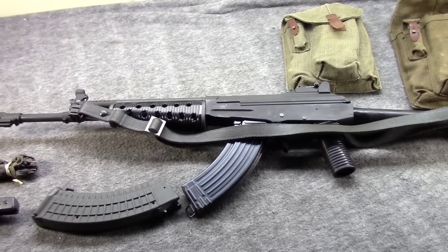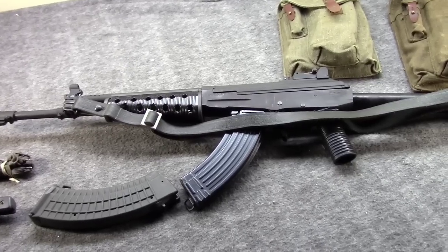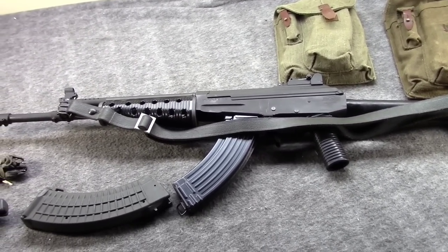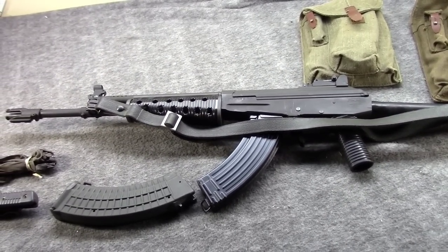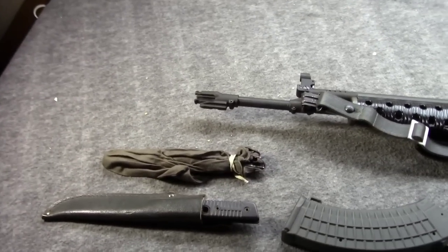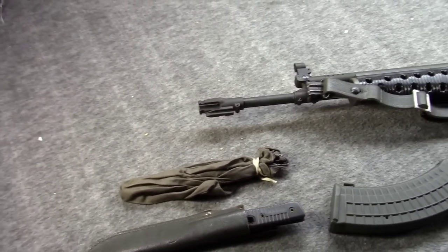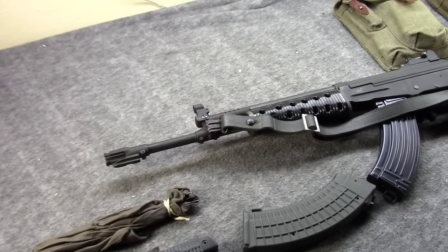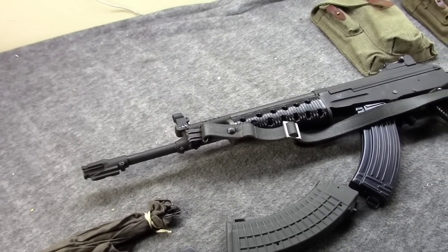But with the whole COVID thing, it just kept getting put off and put off, and I thought, hell, let's just do what we can do. And if we get time to go to the range with it later, great. If you can't tell by the gun on the table, this is going to be about the Valmet M62, or really any of the Valmet rifle series.